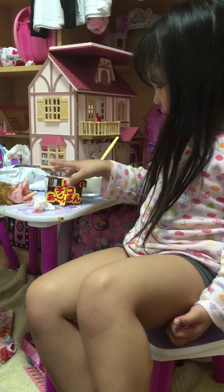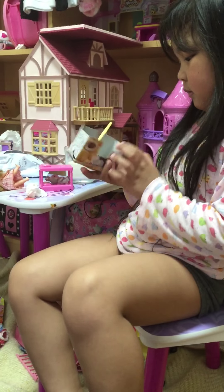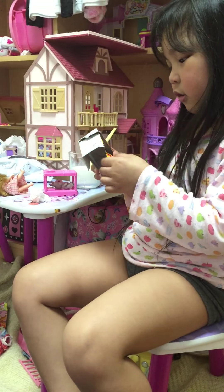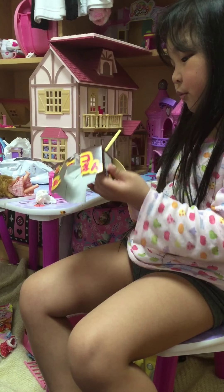Hi guys, this is my build. You can see there's a bunny in here. You can see this circle, so I will put it on her light and this one can get off.